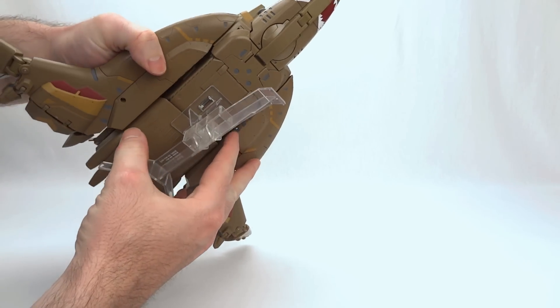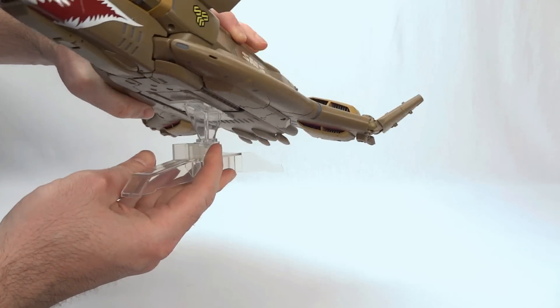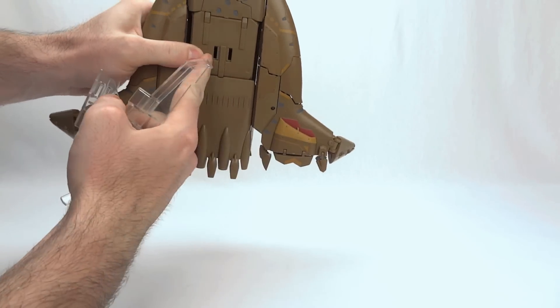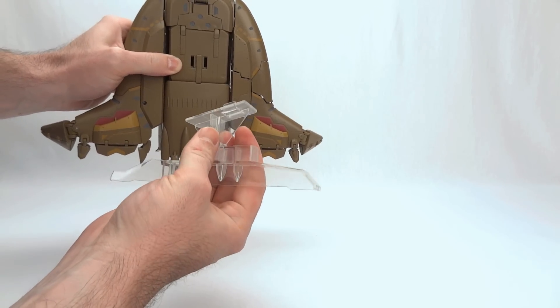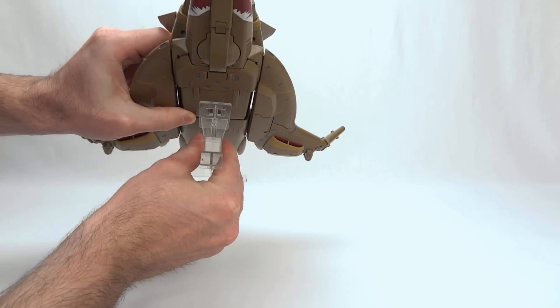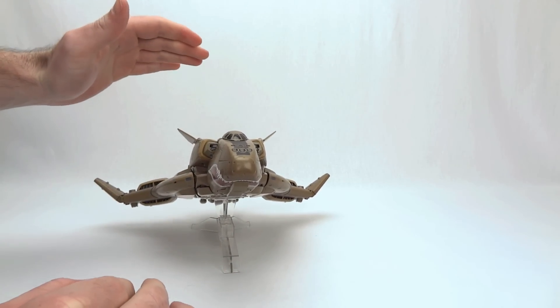I have connected the display stand — again, this display stand comes with all of the VB6 toys. It just pops into two little slots on the bottom. There's no angling, no adjusting anything. You could flip this around if you wanted to have it descending instead of ascending. It clips in pretty firmly, although it is arguable how sturdy that is on the toy.